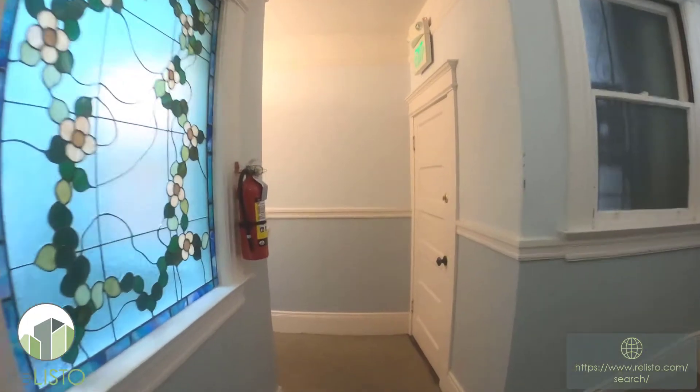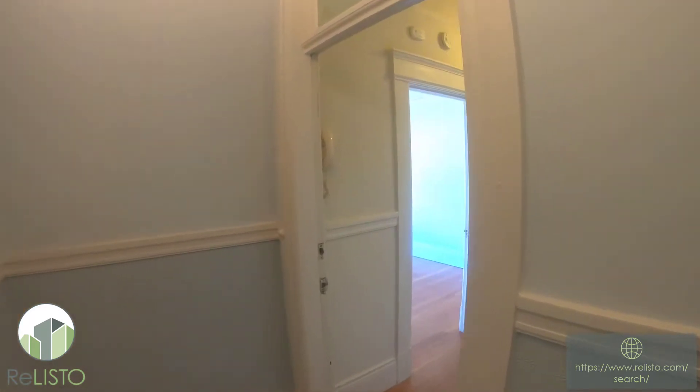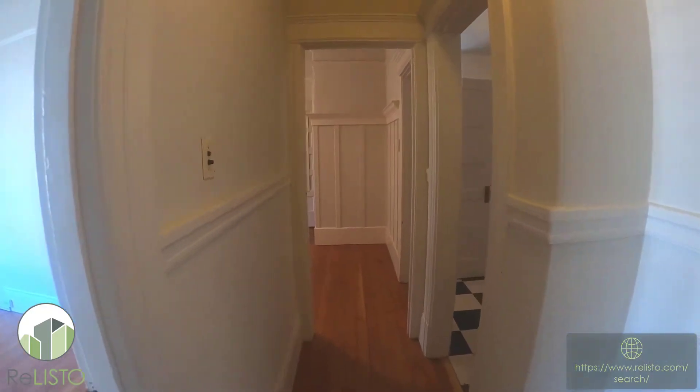Hello, this is Eric Baird with Reliesto Leasing and Property Management here in San Francisco. Today I'm excited to be sharing with you a one bedroom, one bath apartment at 743 Diamond. This is in the heart of Noe Valley.